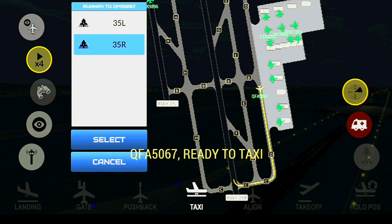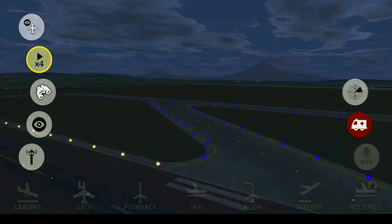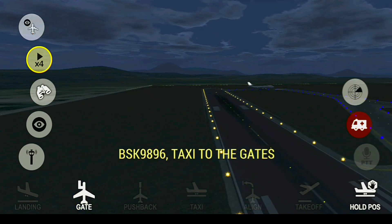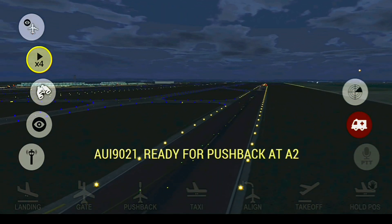Capulet Ground, Onto Spy 067, ready to taxi. Onto Spy 067, taxi to runway 35 Left. Capulet Ground, Blue Sky 896, taxi to the gates. Capulet Ground, good morning, Ukraine 9021 ready for pushback at Hotel 2.